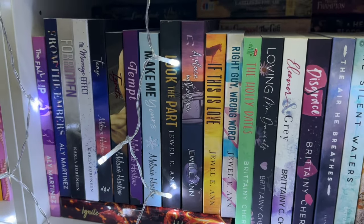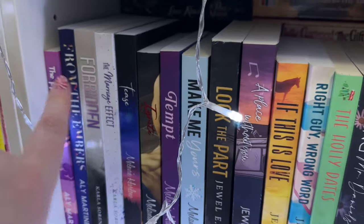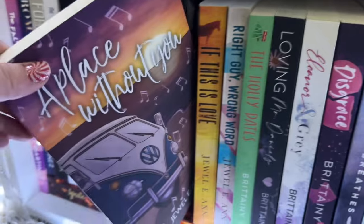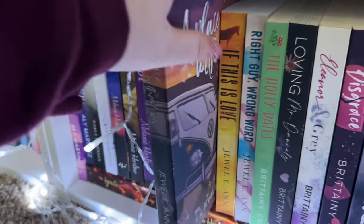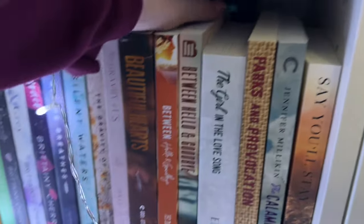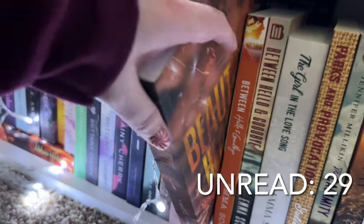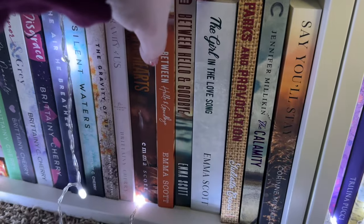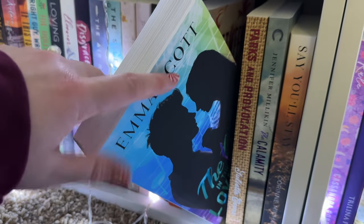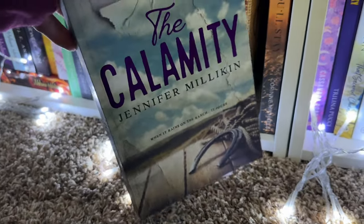Bottom shelf — more contemporaries, more emotional ones. I haven't read The Fall Up by Allie Martinez, a Hello Lovely box special edition. I also haven't read A Place Without You by Julianne, which I picked up at a book signing. I haven't read an Emma Scott special edition — I think it's a duology, from the Eternal Embers special edition box. The Girl and the Love Song, picked up at Book Bonanza, is a Beyond the Pages special edition from Australia — haven't read that one either. A Jennifer Milliken special edition — small town, cowboy western — I still need to read. Love my Brittany Cherry books though, read all of those.